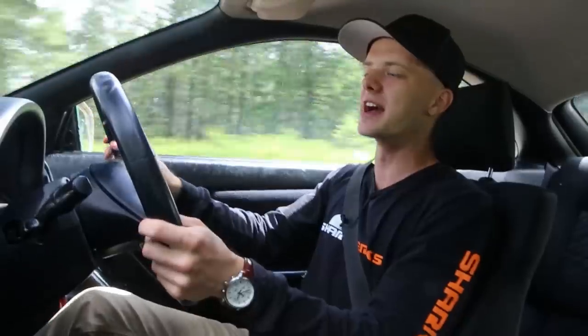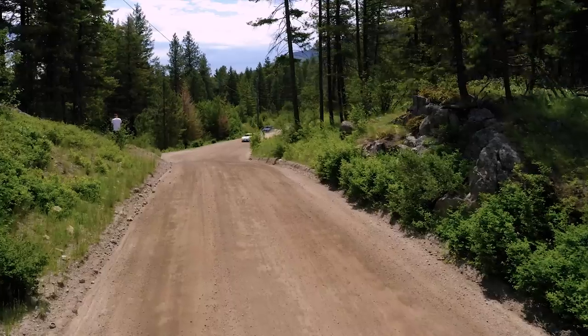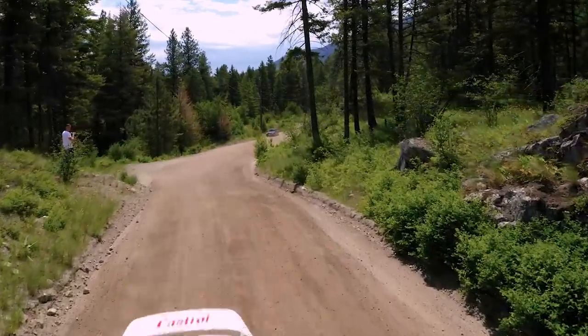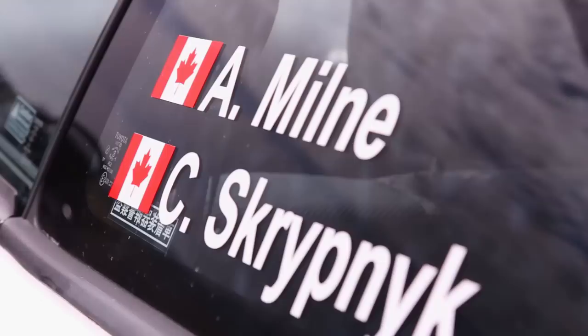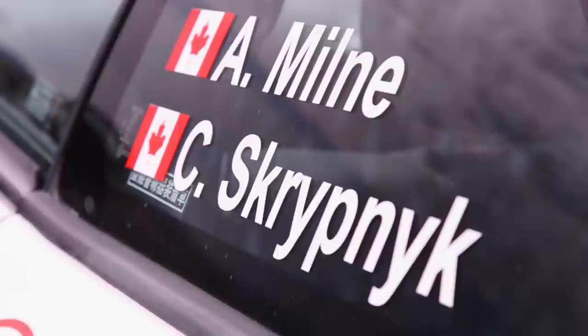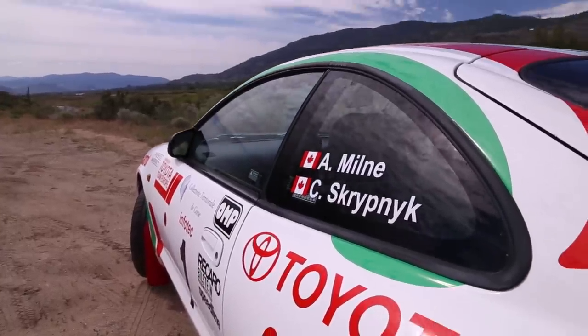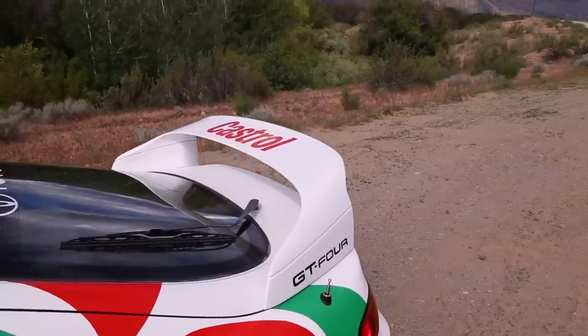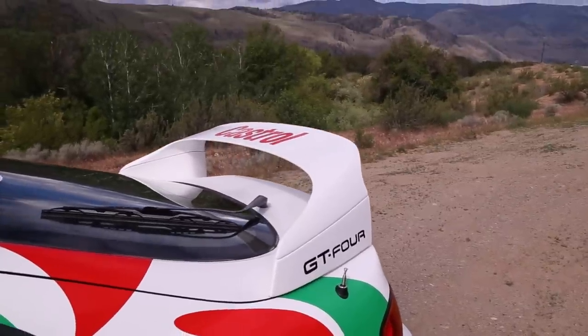Cameron has gone ahead and done a complete vinyl wrap — the very last livery that this vehicle was ever fitted with during a win in WRC. He put his name and his wife's name on the car so they can keep him accountable in the town he lives in, which is hilarious. He can't get too out of control with the car.